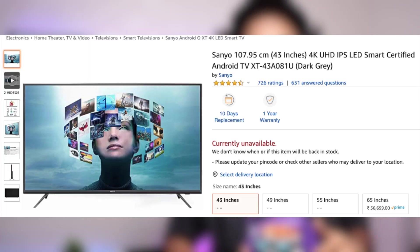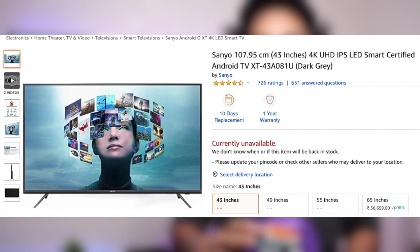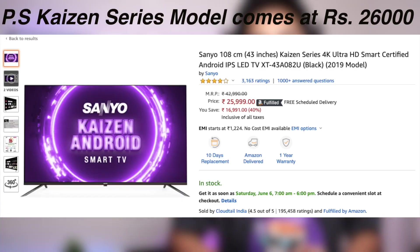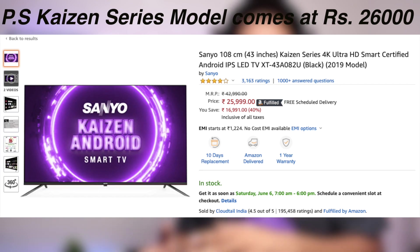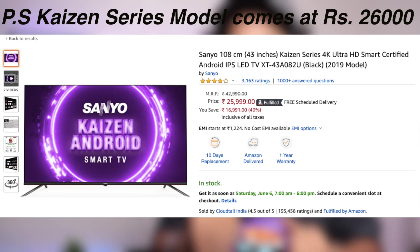When I purchased this, the TV was 24,000 Rs. This exact model may not be available on Amazon anymore, but there is a similar model in the Kaizen series from the Sanyo brand available. It is essentially the same TV, but with a small difference — the processor clock speed is a bit lower and the RAM size is slightly less than my TV.